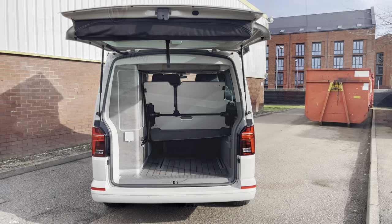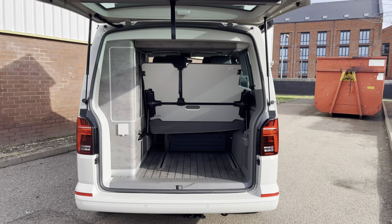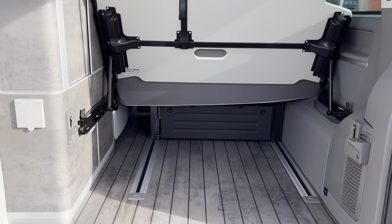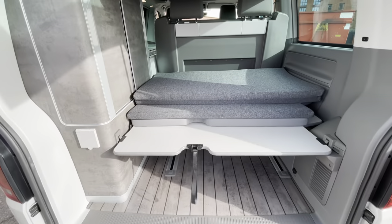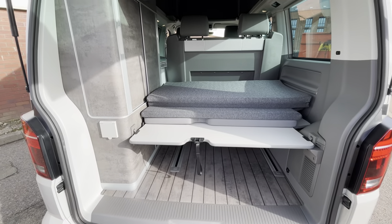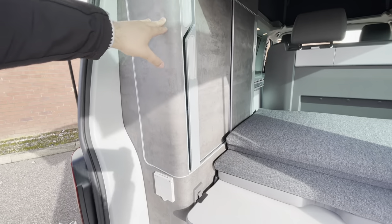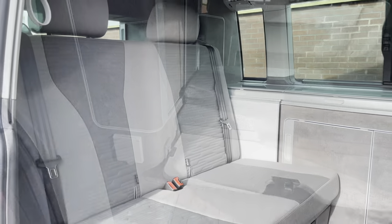Taking a look behind the tailgate and into the boot area or load space of the California, there is a plenty amount of storage space in the back here. The rear shelf can be lifted up to store more bulkier items and can also be stored in a more vertical position storing the sleeping mat. On the left hand side there is some additional storage with three shelves as well as a sliding door, and just beneath is the outlet for the outdoor shower.